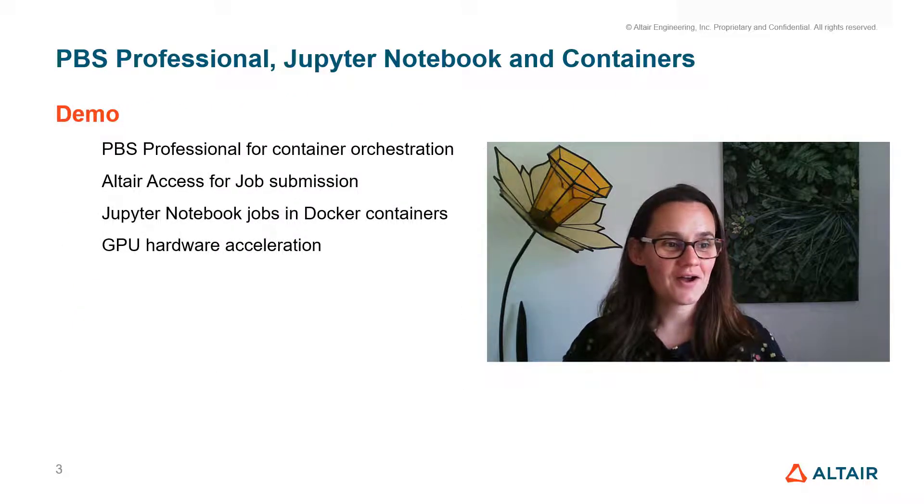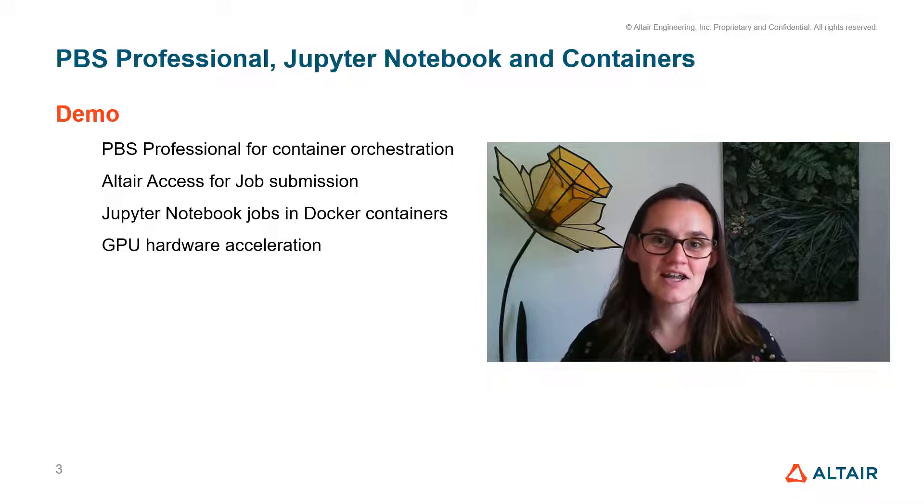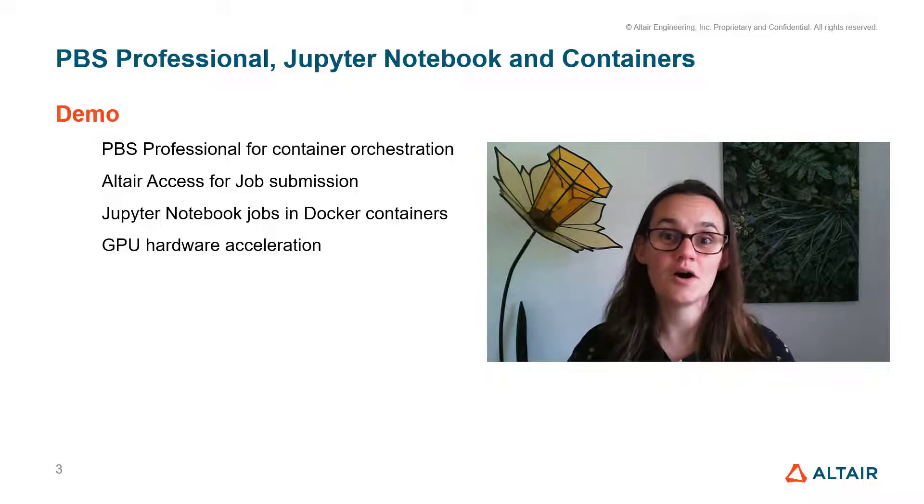We're now going to see a demo of how that's put together. We're going to use PBS Professional for the container orchestration, Altair Access for job submission. The job is going to be a Jupyter Notebook that has been containerized, and we're going to use GPU hardware acceleration.